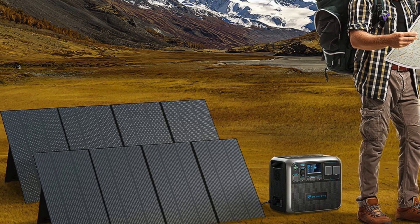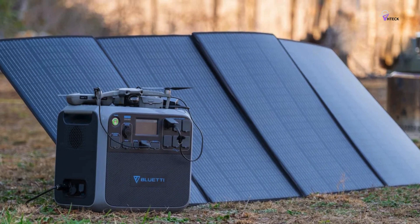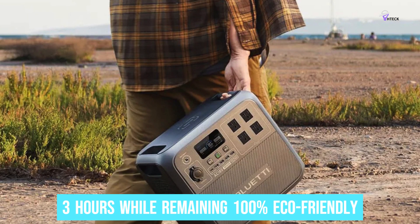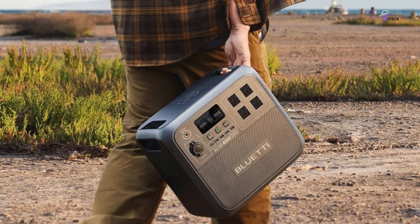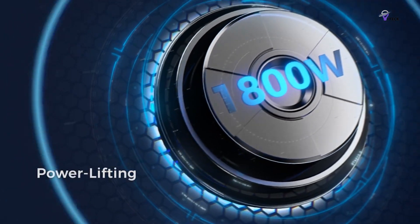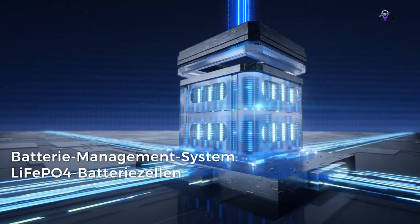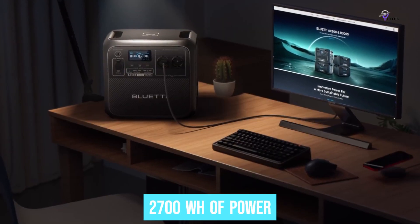The generator also includes a quick solar charge option, utilizing up to a 500-watt solar input to harness clean energy. In total, it can be fully charged in just three hours while remaining 100% eco-friendly. The AC180 is not only fast, it's also versatile — with an 1,800-watt output and 11 outlets, it can handle a variety of devices. If you need even more power, you can use the Bluetti app to easily tap in and get up to 2,700 watt-hours of power.